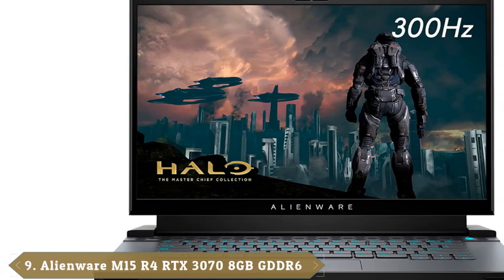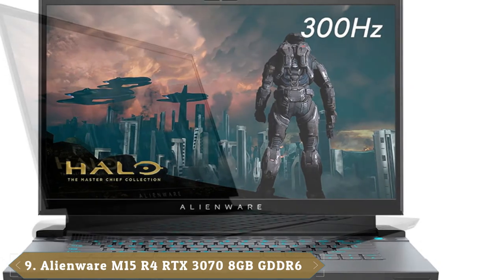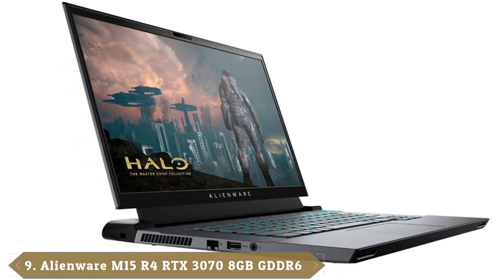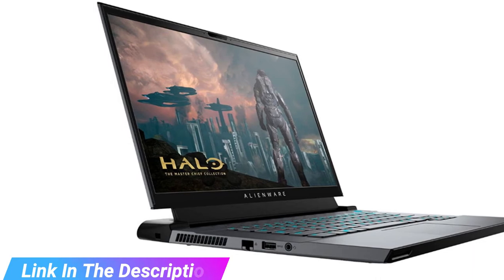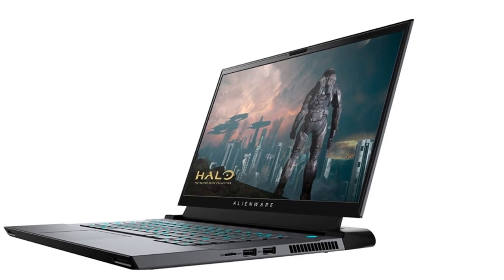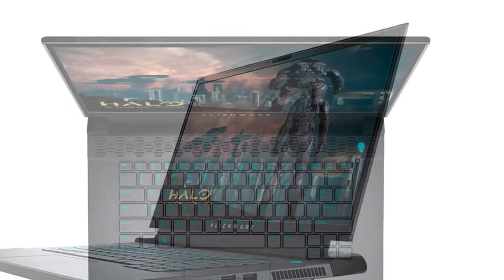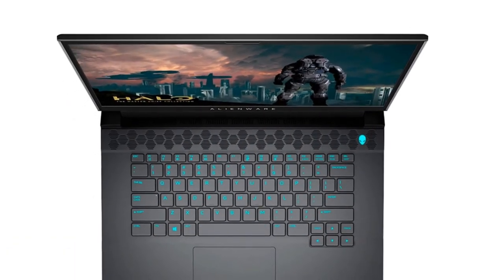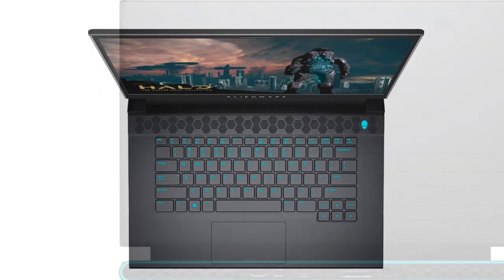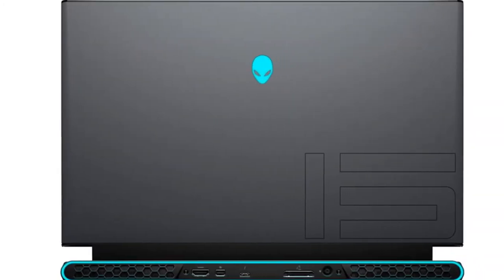Next at number 9, we have the Alienware M15 R4 RTX 3070. Are you thirsting for some NVIDIA 30-series performance? Look no further than the brand new Alienware M15 R4. For a hefty $2,499, the Alienware M15 R4 will grace you with its intense Intel Core i7-10870H processor and NVIDIA GeForce RTX 3070 GPU, a poppin' 15.6-inch 4K OLED display, and a punchy keyboard wrapped in a familiar but stylish design.